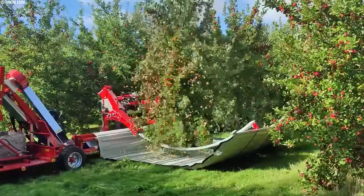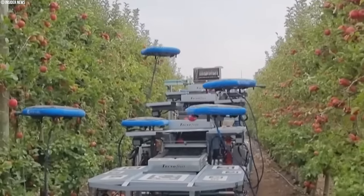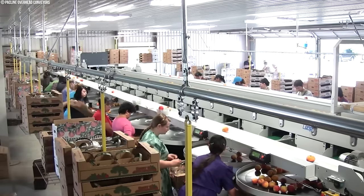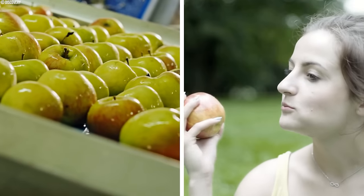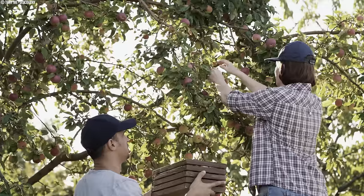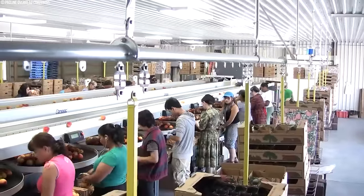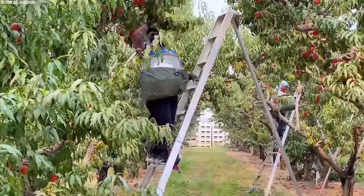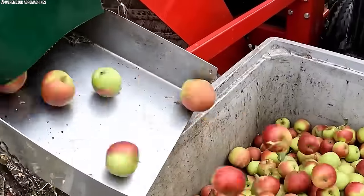Mechanization offers numerous advantages in apple harvesting, foremost among them being efficiency. By mechanizing the process, orchards can swiftly gather large quantities of apples within a short timeframe, ensuring timely deliveries to consumers. This rapid pace is particularly crucial for meeting tight deadlines and managing market demands. Furthermore, mechanization reduces reliance on manual labor, leading to significant cost savings, especially in regions like the U.S. where labor costs are comparatively high. With fewer labor requirements, farms can streamline their operations and allocate resources more efficiently.